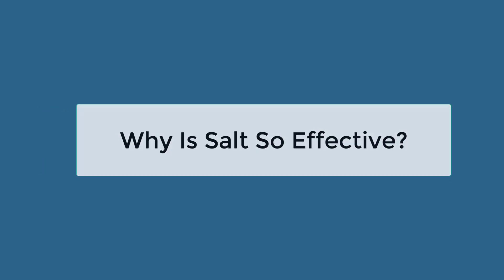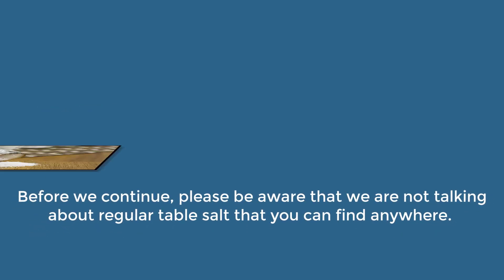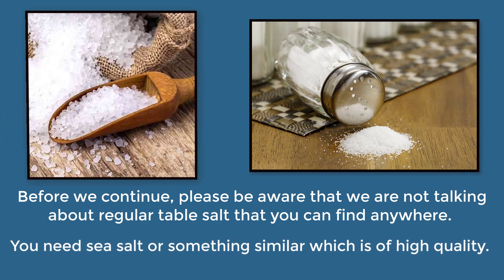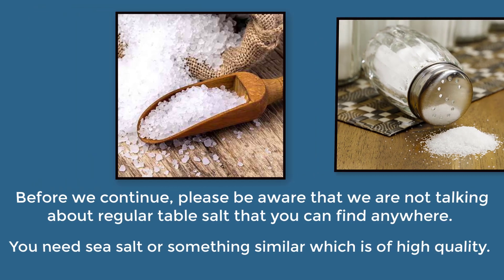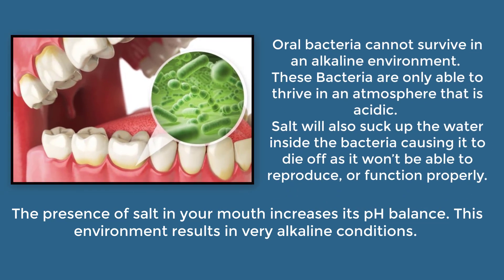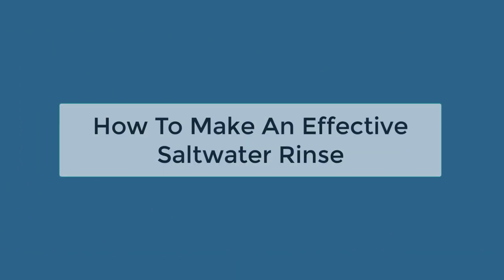Why is salt so effective? We're not talking regular table salt — you need sea salt, or something similar, which is of high quality. The presence of salt in your mouth increases its pH balance, resulting in very alkaline conditions. Oral bacteria cannot survive in an alkaline environment; they are only able to thrive in acidic conditions. Salt will also draw out the water inside the bacteria, causing it to die off as it won't be able to reproduce or function properly.